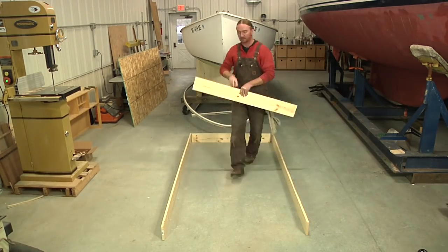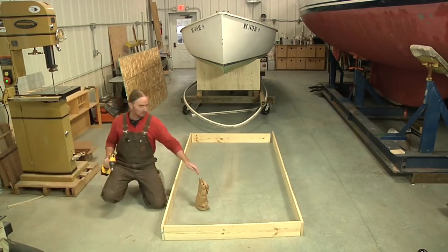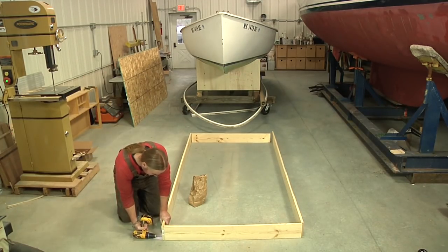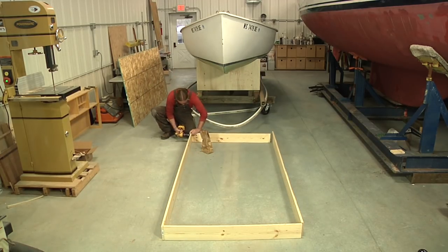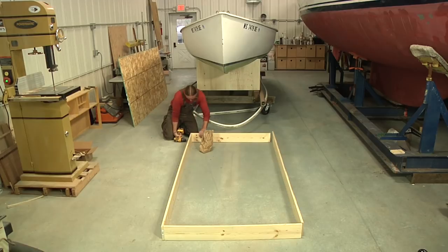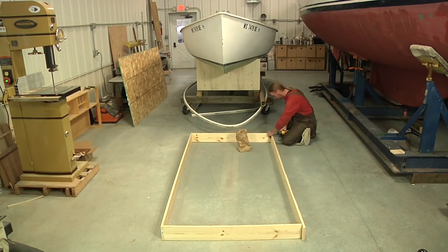For the shipping crate, I'm going to make a basic frame using one by six boards. I could have gotten away with one by fours, but I didn't think the templates were going to stack in here as neatly as they did — but anyways, they did. So it's a one by six basic frame, and then I'm going to cover the top and the bottom using half-inch OSB.